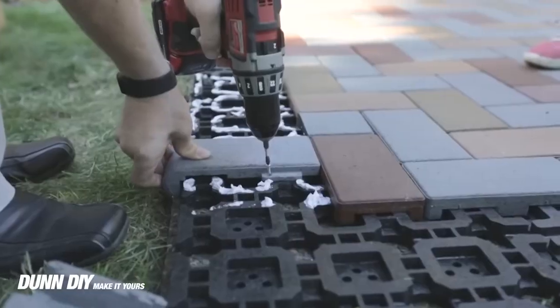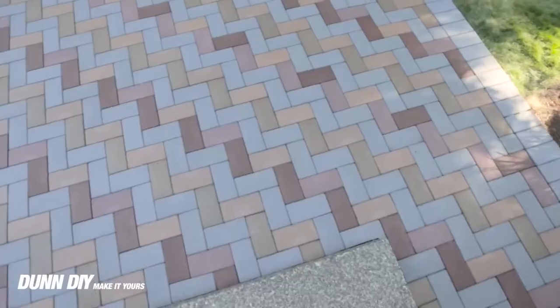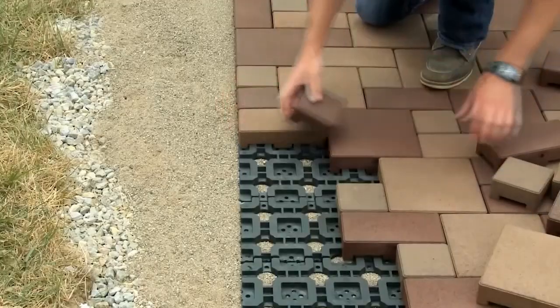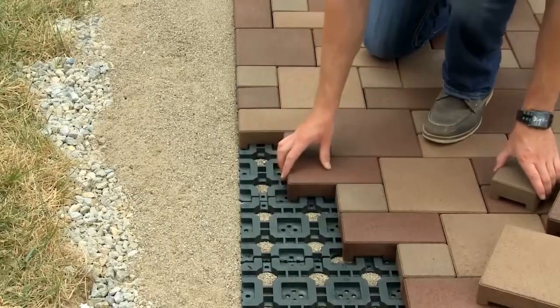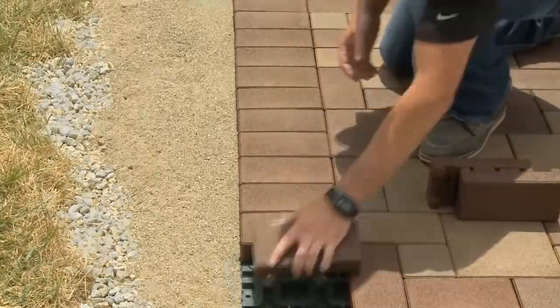An additional benefit is that you can install it directly over old concrete. The tile's three sizes, starting at 10 by 10 centimeters, and five color options allow customers to experiment with a wide range of design options limited only by their imagination.